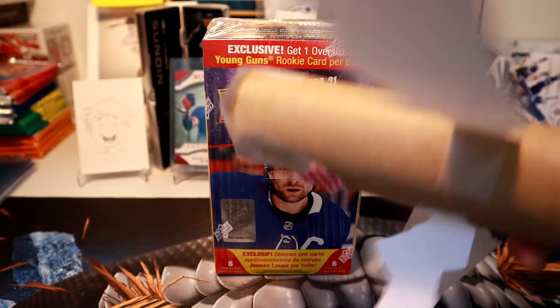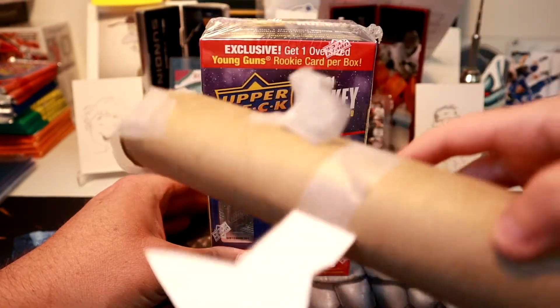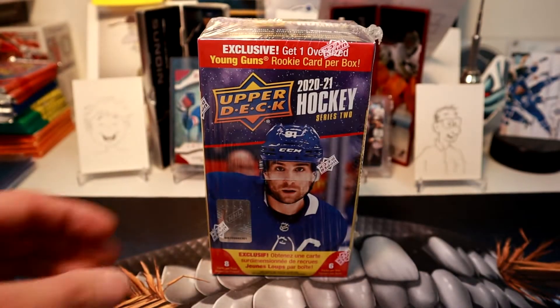It still looks pretty good — still looks like a paper towel tube, some paper, and some tape. You don't stop building, that's for sure.